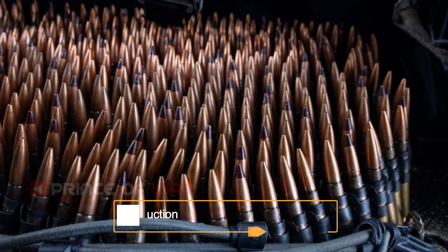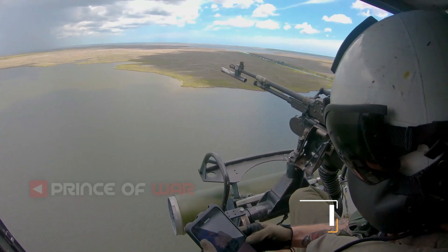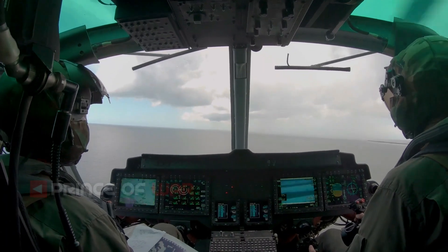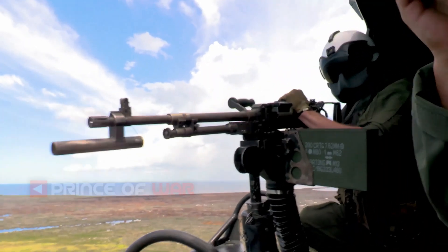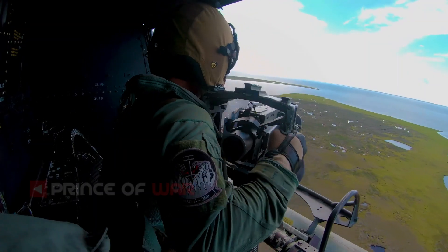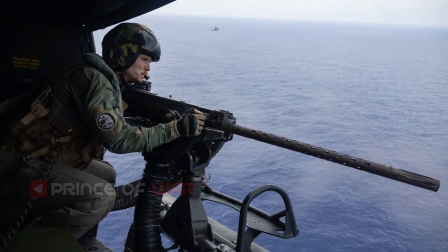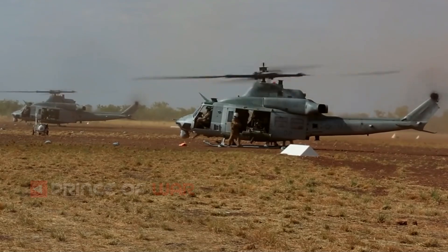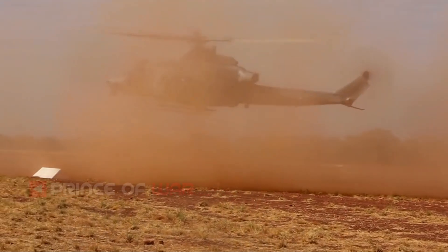Originally, the UH-1Y was to be remanufactured from UH-1N airframes, but in April 2005, approval was granted to build them as new helicopters. Bell delivered two UH-1Ys to the U.S. Marine Corps in February 2008, and full-rate production began in September 2009. The Marine Corps purchased 160 Huey Y models to replace their inventory of N models. The final UH-1Y for the U.S. Marine Corps was delivered in January 2019. In 2021, the production line restarted to produce UH-1Ys for the Czech Republic's order, with 8 more being made for that order as of 2022.